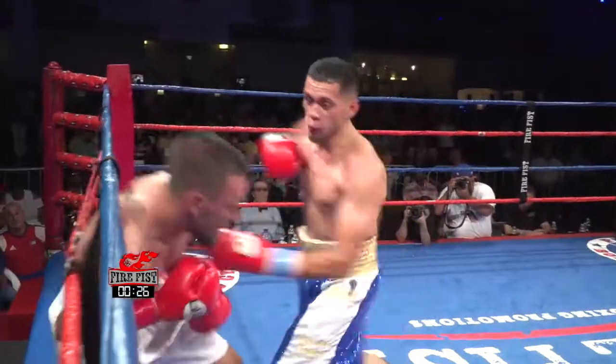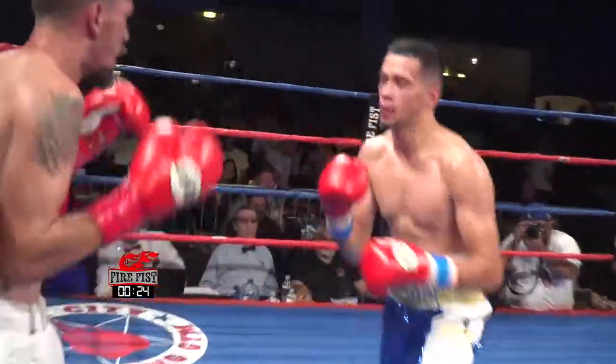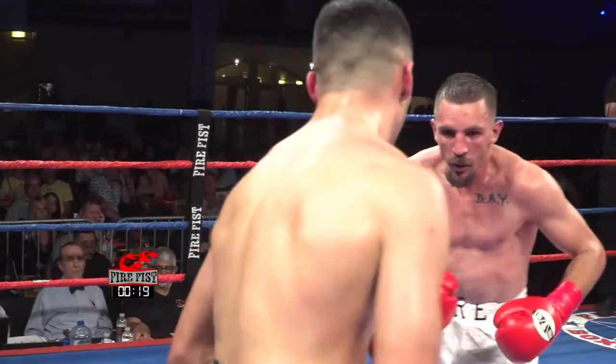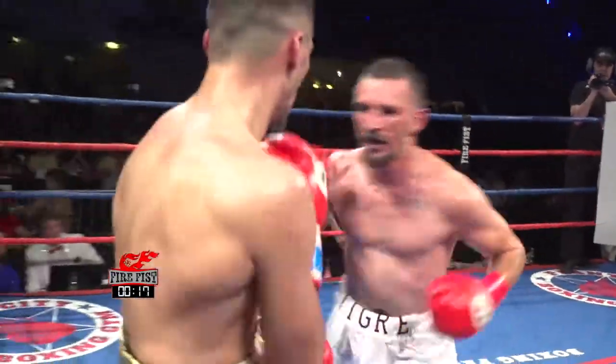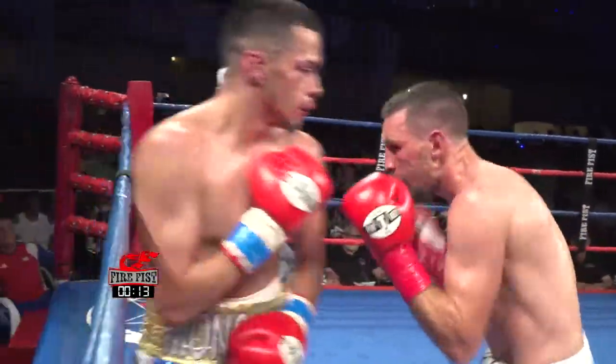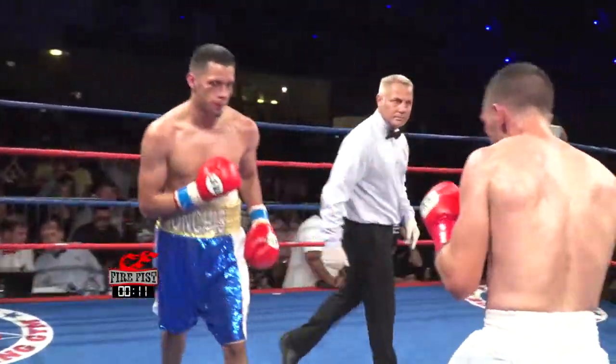Nice right hand there — he's looking for the kill now. Very nice again. He just has to be careful he doesn't keep that chin up in the air. His face is marked up a lot. A rough fight — probably tougher than he expected.